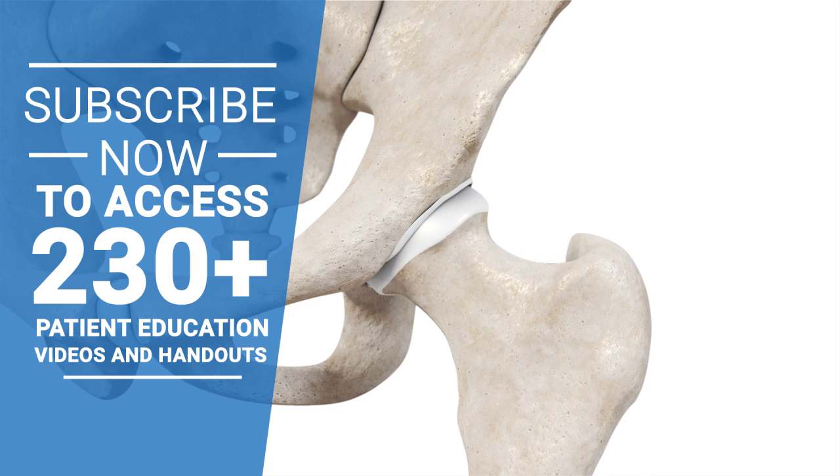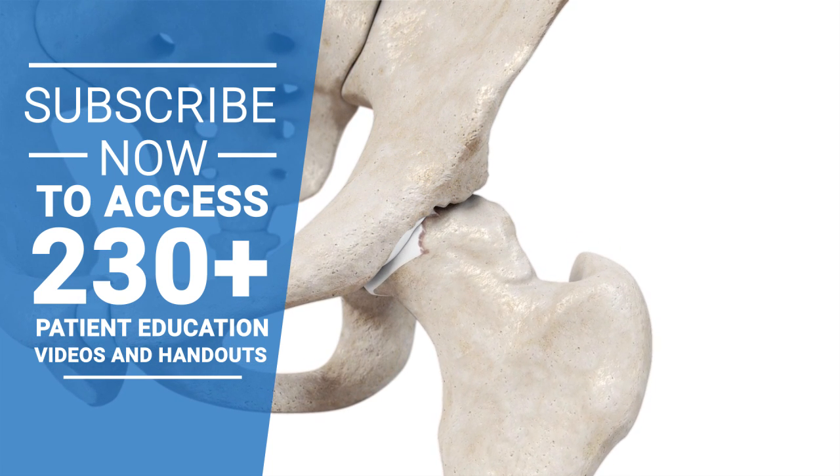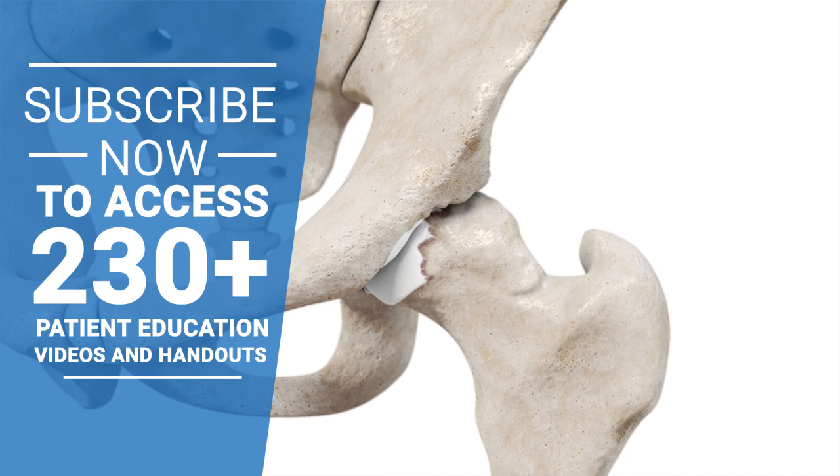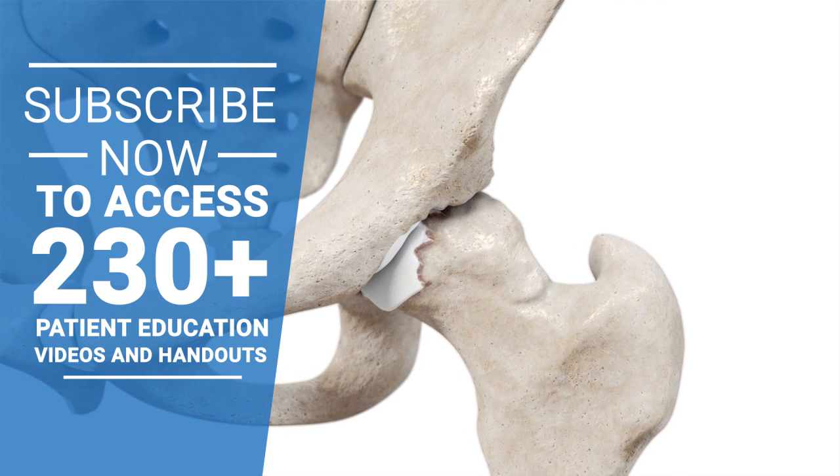In FAI, bony growths called spurs can develop and cause the hip bones to rub against each other instead of moving smoothly. This rubbing may cause the labrum and cartilage to wear away or tear.